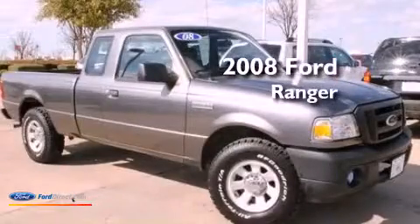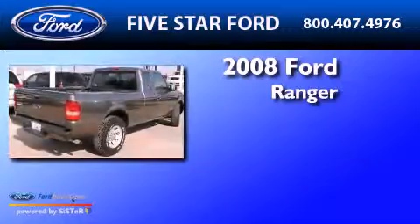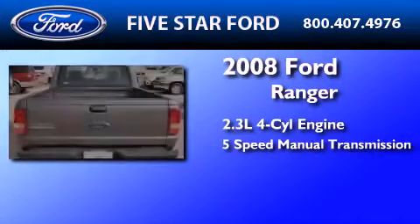This is a certified pre-owned 2008 Ford Ranger. It features a 2.3-liter 4-cylinder engine and a 5-speed manual transmission.